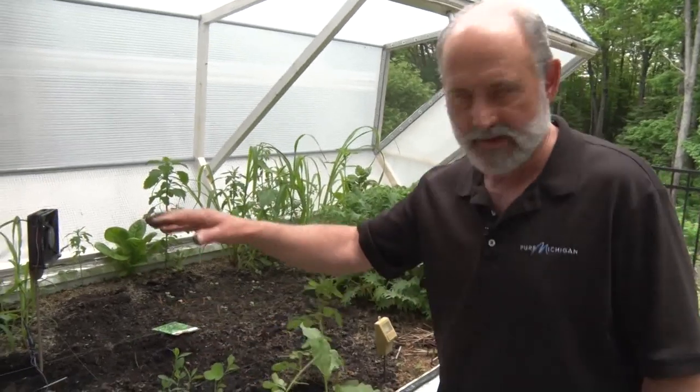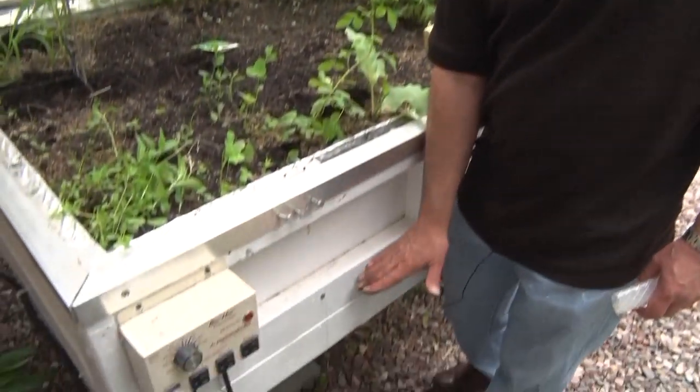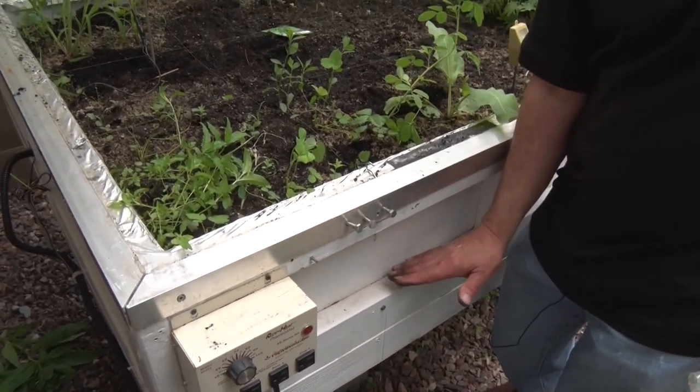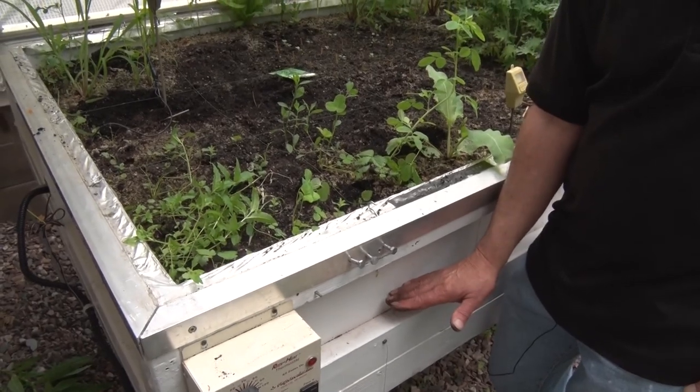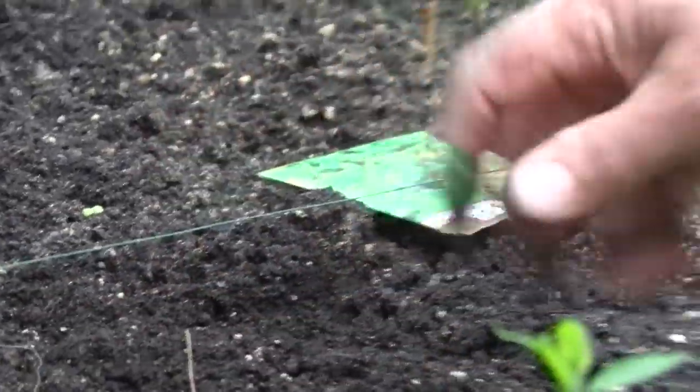There are a number of layers of soil under here. There's pea gravel at the bottom, then a sand layer above that, then a layer of clay mixed with regular soil which traps more moisture, then a layer of compost, and then your growing medium.